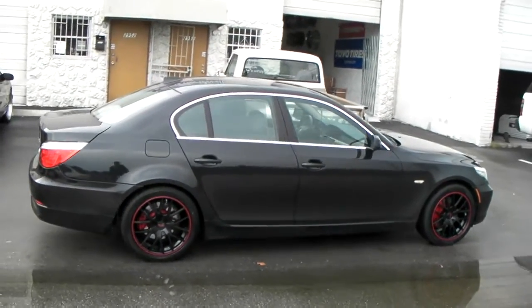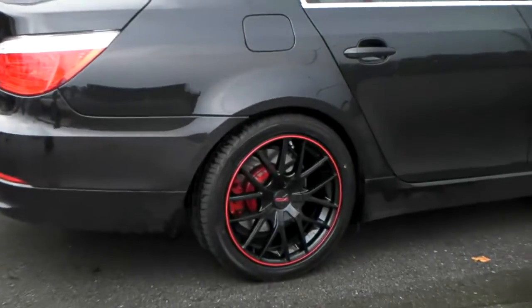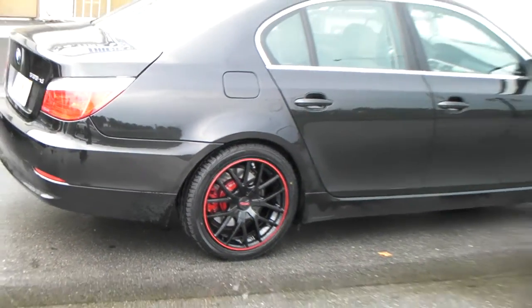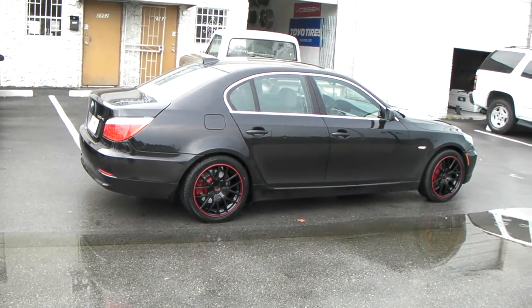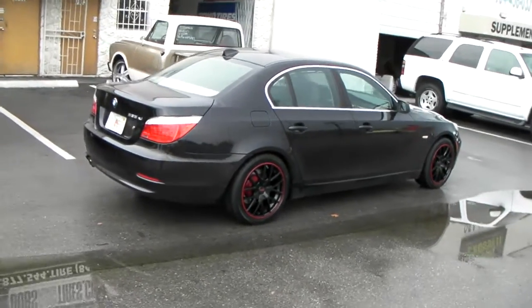Nice looking wheel — came out a lot better than it looked in the box, so it came out really nice. You can find these online at DovesAndTires.com or call us at 877-544-8473.